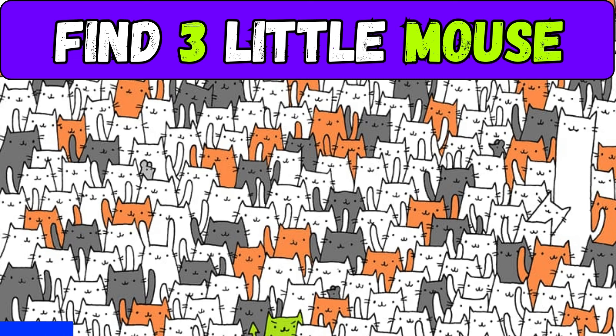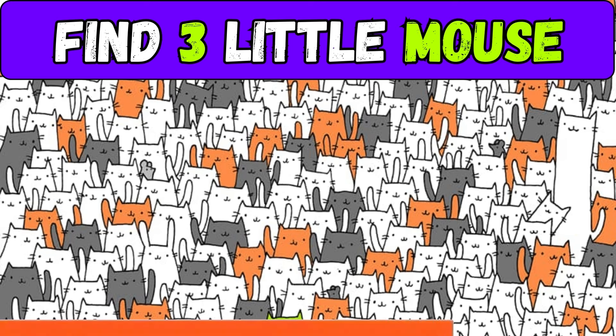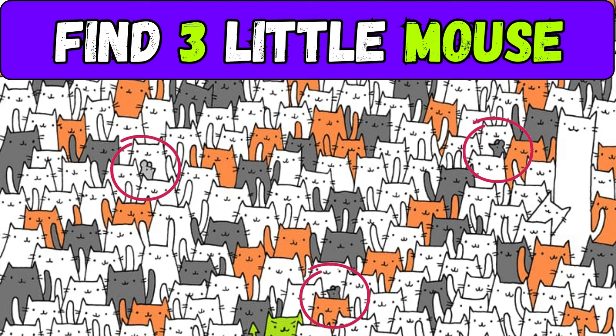Your challenge now is to find three mice among these kittens. Did you find any mice? Here are the three hidden mice.